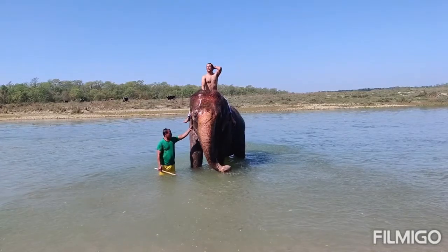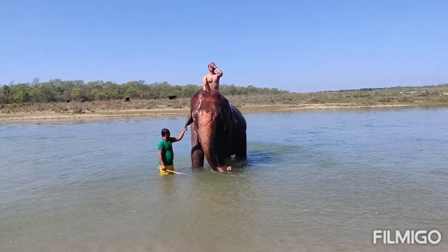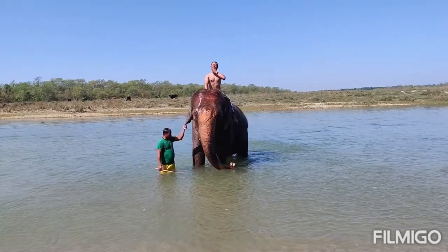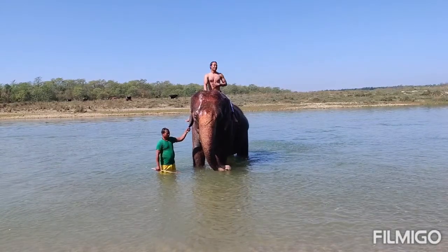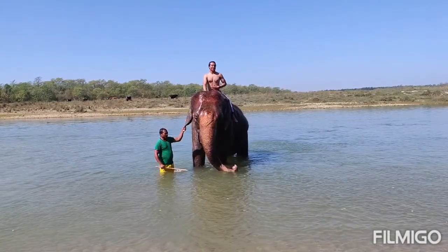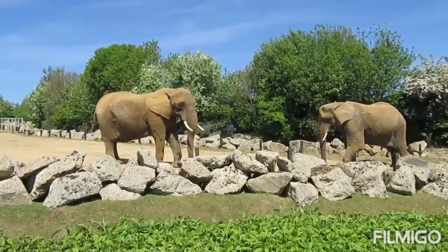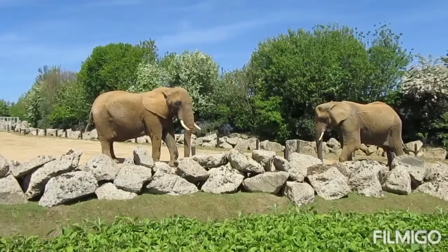There are two species of African elephants: the savanna, or bush, elephant and the forest elephant. Savanna elephants are larger than forest elephants and their tusks curve outwards. In addition to being smaller, forest elephants are darker and their tusks are straighter and point downward. There are also differences in the size and shape of the skull and skeleton between the two species.